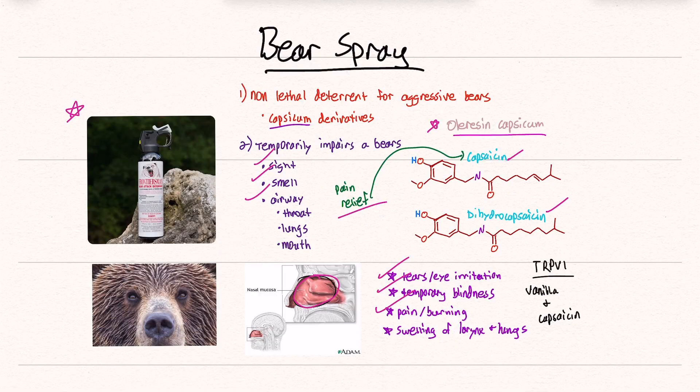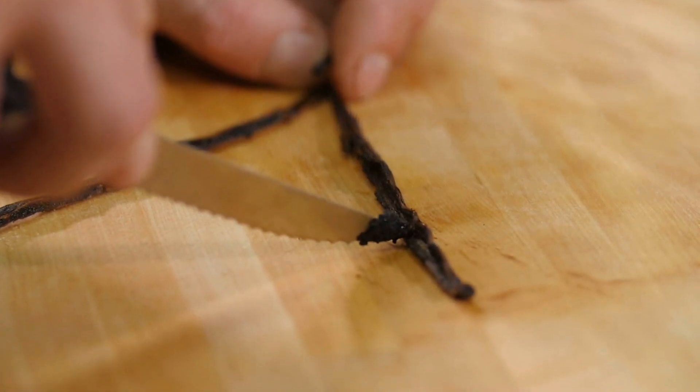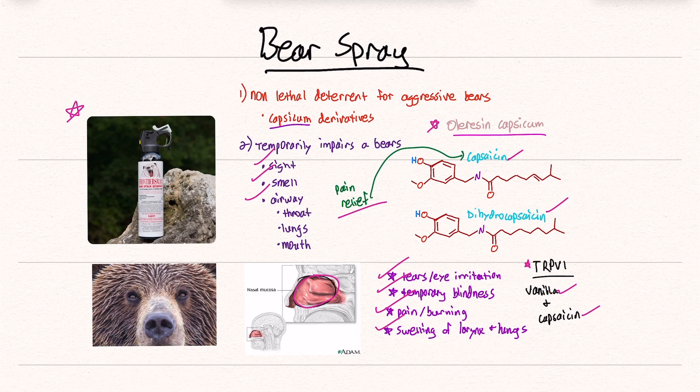This can cause tears and eye irritation, temporary blindness, pain, burning, and swelling of the larynx and lungs. Mammals — including humans — have a receptor called TRPV1, which allows us to sense the sensation of heat. Birds do not have this, which is why they're able to pick up spicy pepper seeds and distribute them throughout the environment. What's interesting is that this structure also allows us to perceive vanilla, because capsaicin is a vanilloid — part of a bigger family of molecules that includes vanilla.